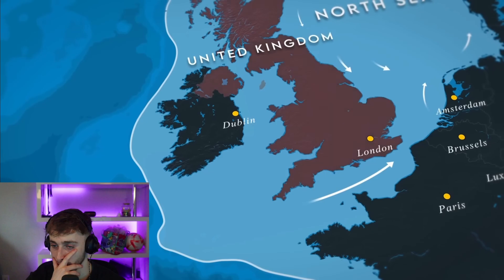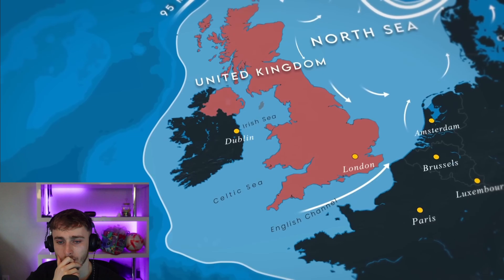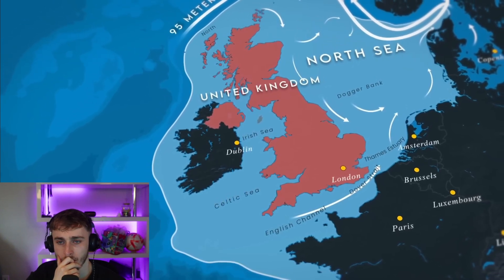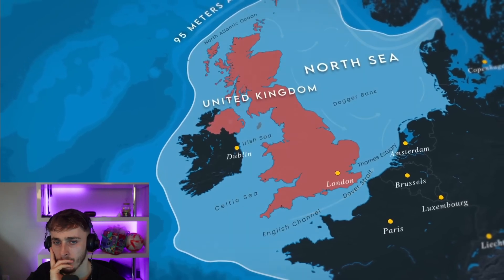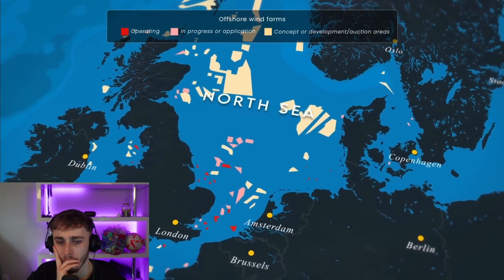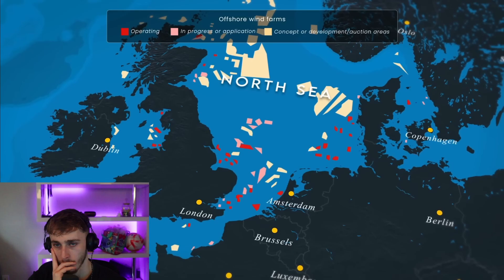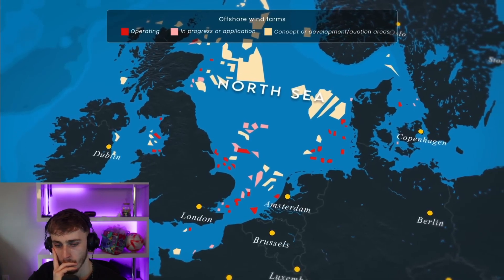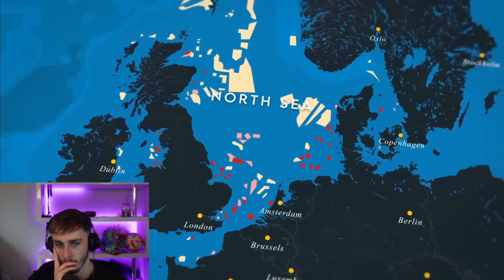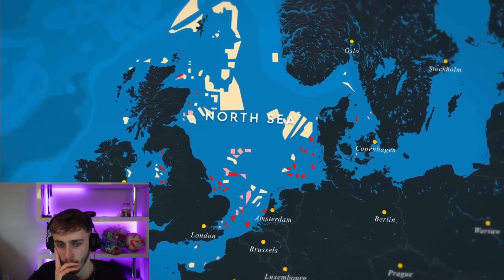This is especially true in the British territories, which include the English Channel, the Celtic Sea, the Irish Sea, Dover Strait, Dogger Bank, Thames Estuary, and the northern part of the Atlantic Ocean. Currently, there are over 40 wind farms in the North Sea, totalling around 2,630 turbines, with an offshore capacity of 30 gigawatts. In layman's terms, that is enough to power roughly 8.7 million households.